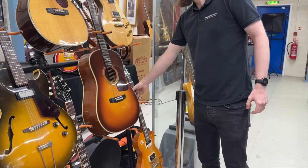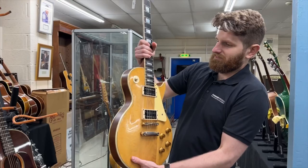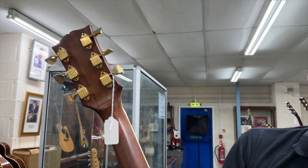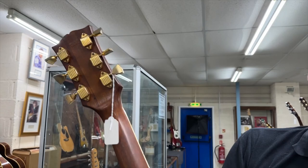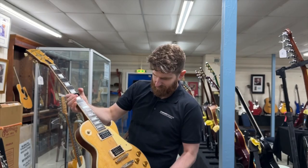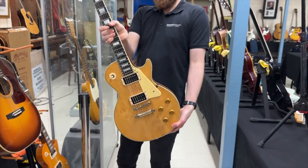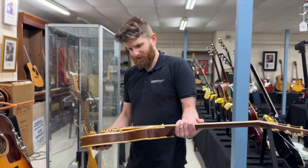Probably one of the coolest Les Pauls of the sale is this 1970 Les Paul Custom — stripped to natural, very Mick Ronson. Original Waffleback tuners, most of the volute gone, and the pancake body. It was originally black so you can see some of the black dye still in the centre seam. T-top original pickups, and it's actually not a bad weight — not too heavy at all. Nice example, good Les Paul Custom.